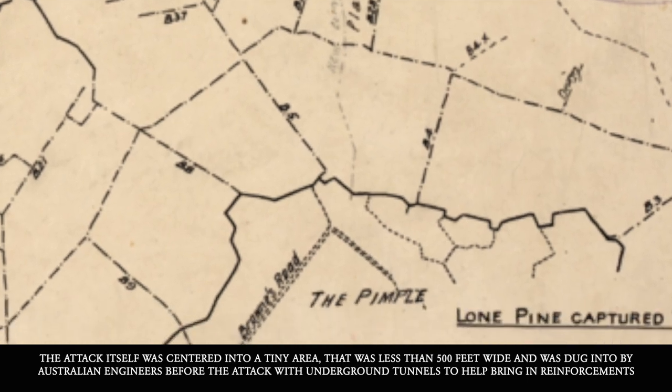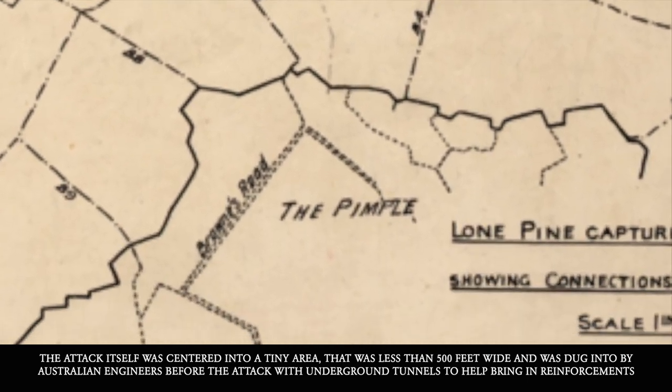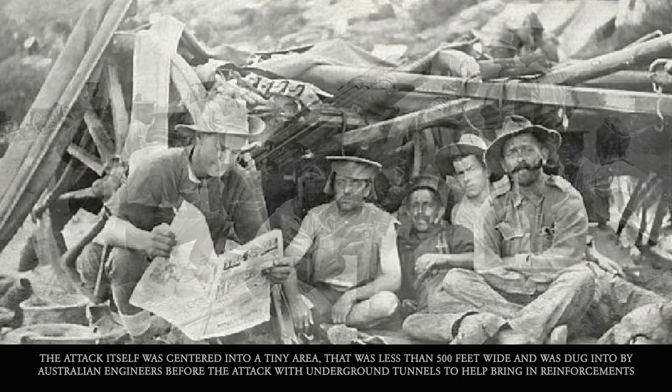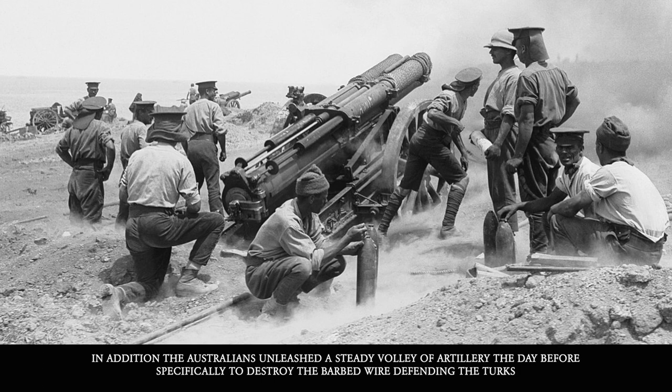The attack was centered into a tiny area that was less than 500 feet wide and was dug into by Australian engineers before the attack with underground tunnels to help bring in reinforcements. In addition, the Australians unleashed a steady barrage of artillery fire the day before specifically to destroy the barbed wire defending the Turks.